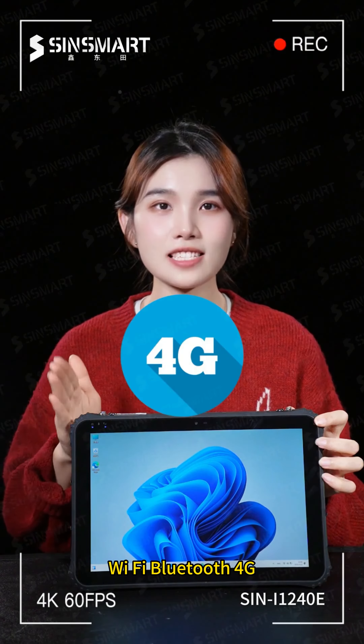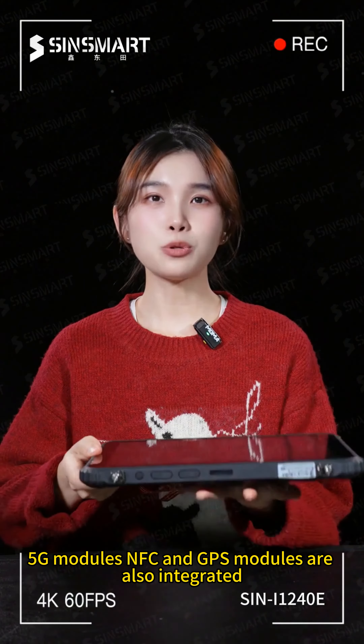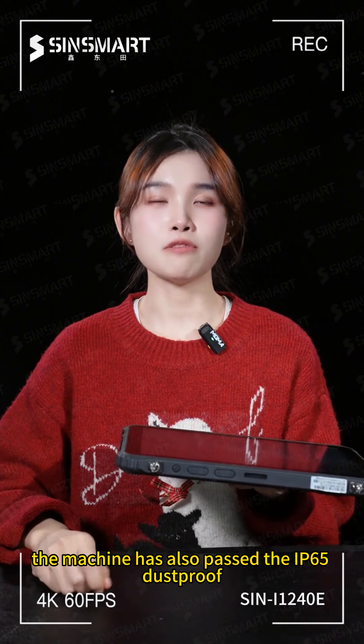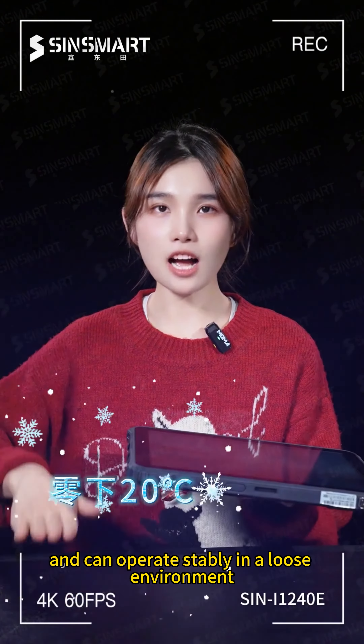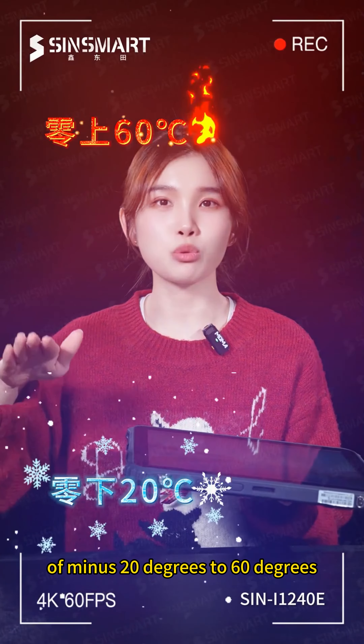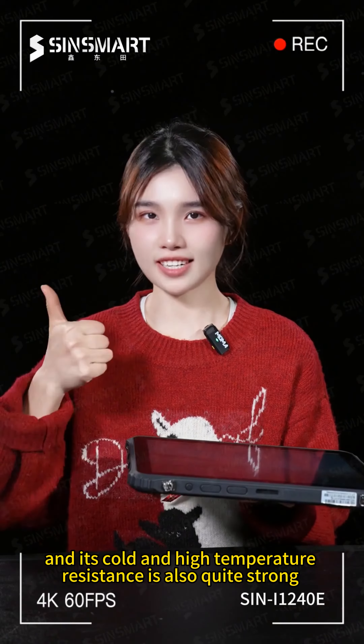Wi-Fi, Bluetooth, 4G, and 5G modules, as well as NFC and GPS modules, are all integrated. The machine has also passed IP65 dustproof and waterproof and drop-proof tests, and can operate stably in temperatures ranging from minus 20 degrees to 60 degrees Celsius — its cold and high-temperature resistance is quite strong.